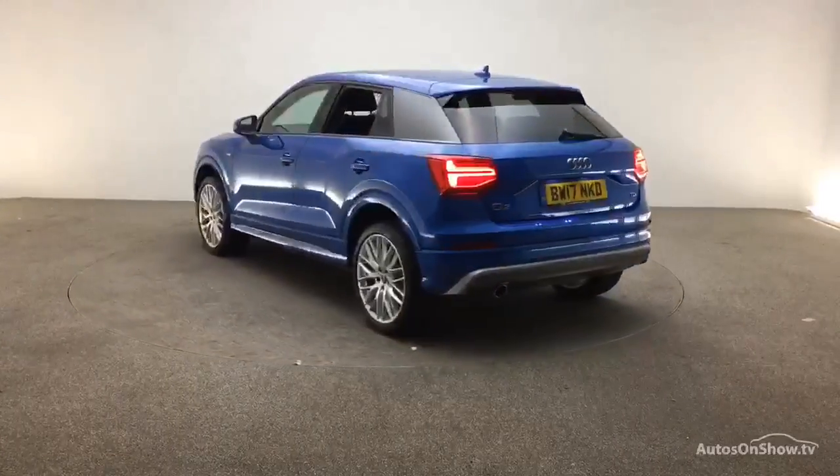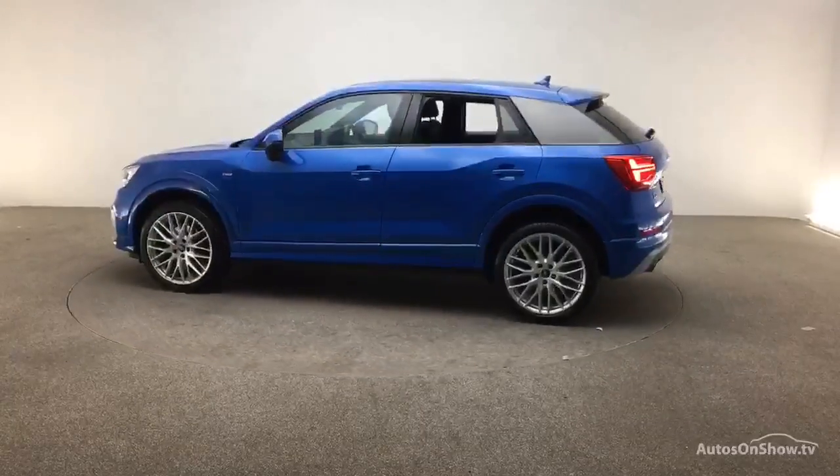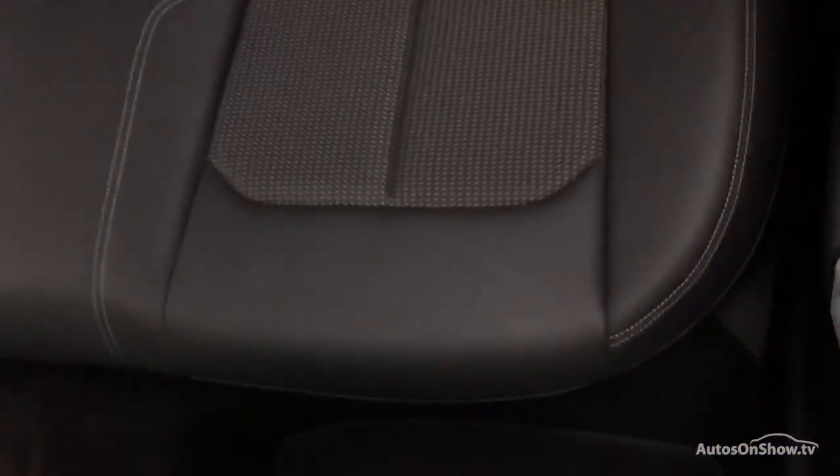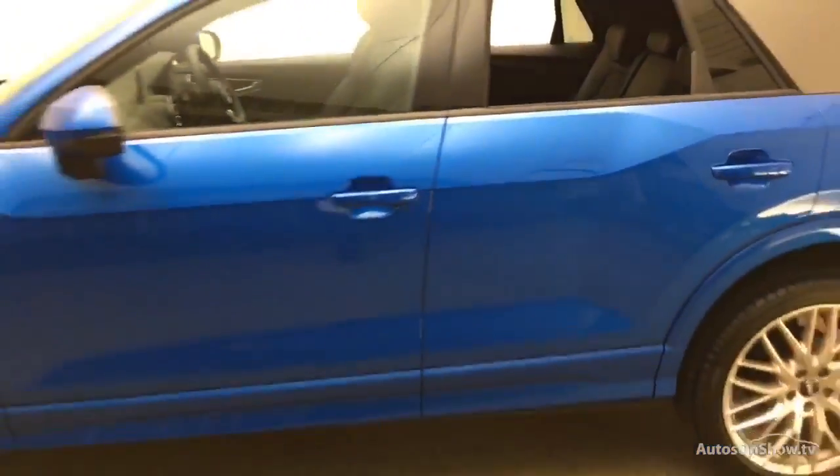Only when it has passed all of these will we move it on to conduct a thorough road test. Any dents, bumps or scuffs are removed by technicians using state-of-the-art technology. A 12-month warranty including roadside assistance is provided.